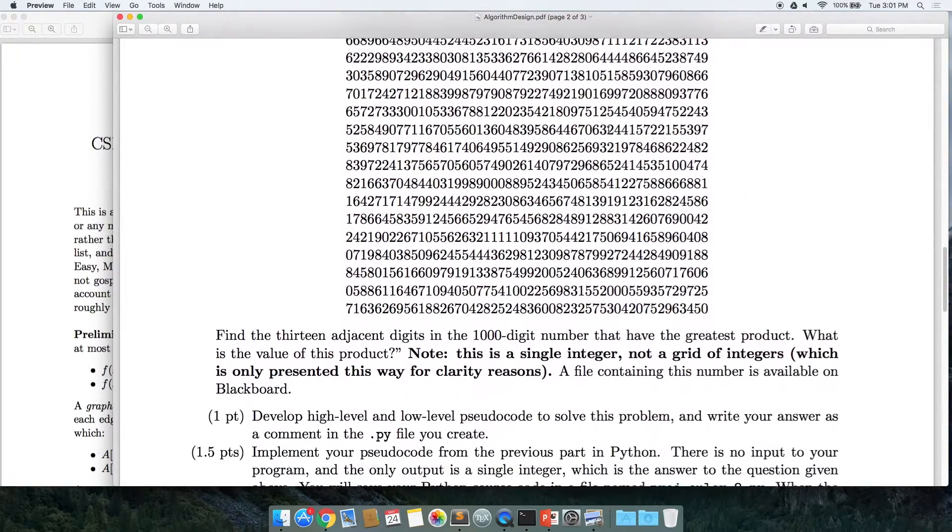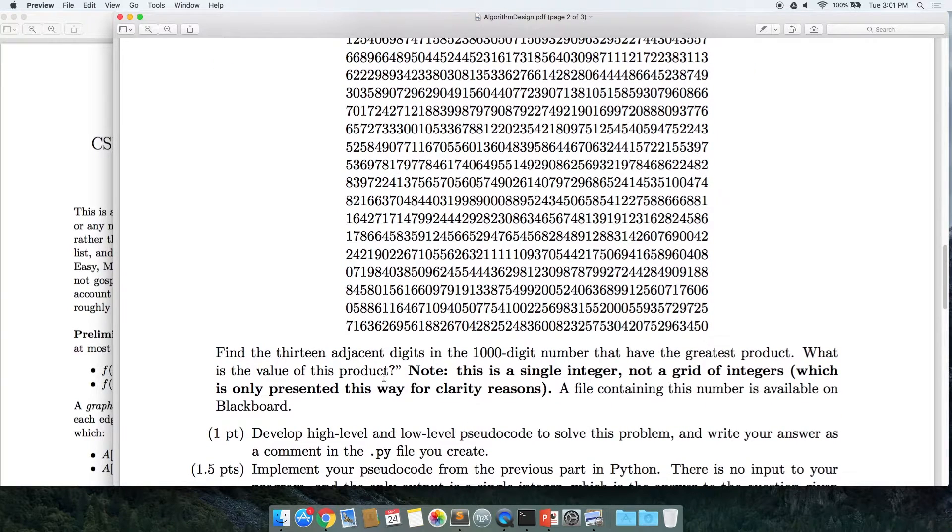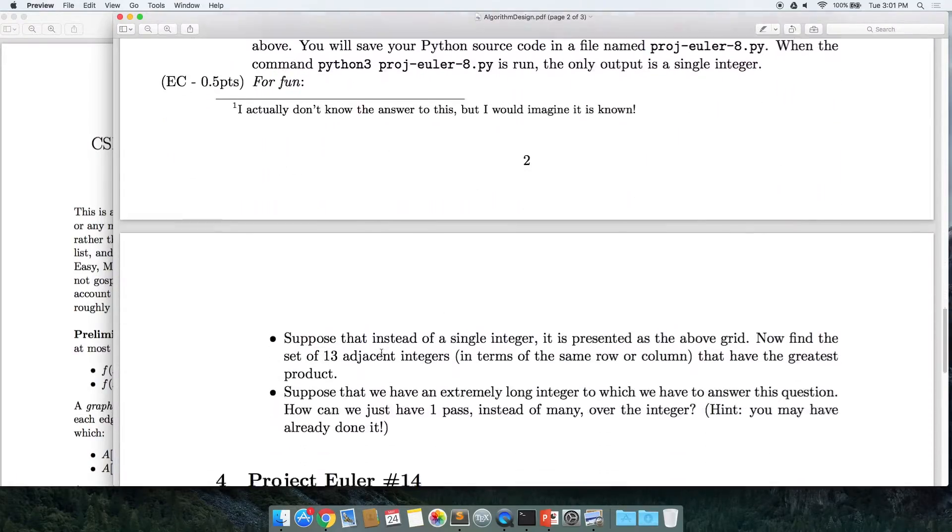This one is just one very large integer written in multiple lines. What I want you to do is find the 13 adjacent digits — 13 digits in a row — that have the highest product and print the product itself. Pretty straightforward.